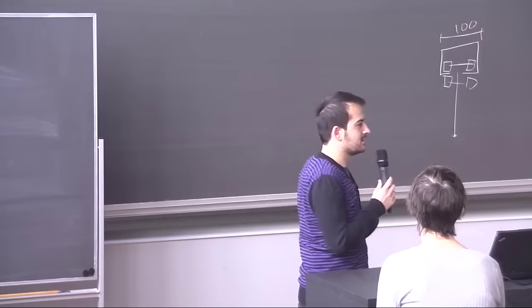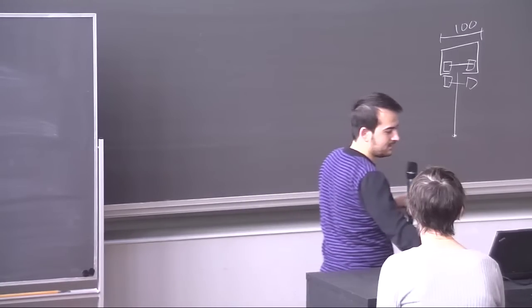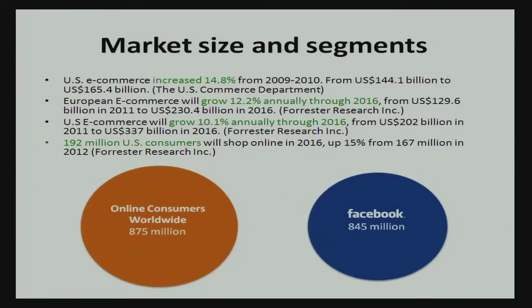On Facebook it will show that this person has purchased something through Shopify. On the Shopify platform it will look like this — the blue one in the middle is yourself, other people are your friends, the blue boxes are the products, and the houses are the web shops. This is just a prototype of how it will look.